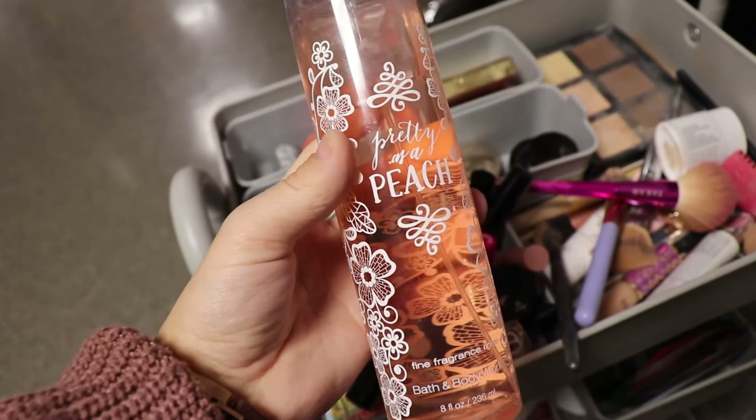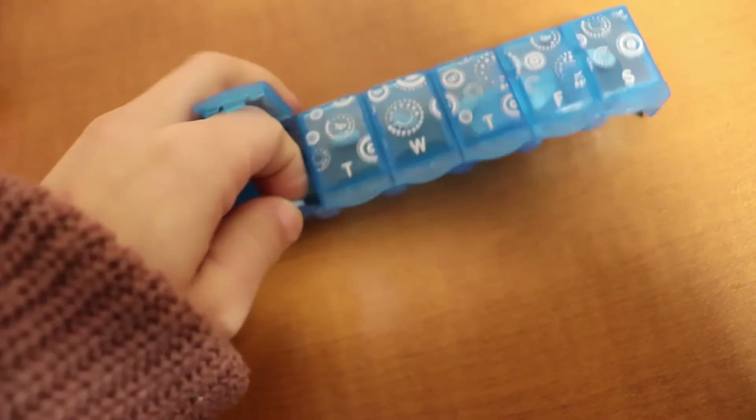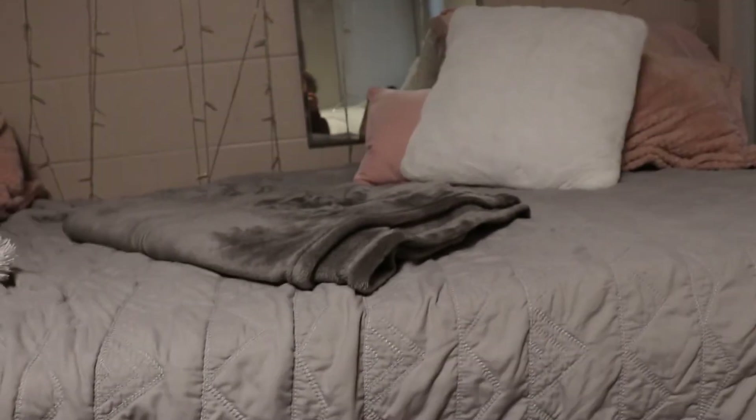I love to use my Pretty and Peach perfume by Bath & Body Works. Then I always take my medication — my anxiety pills that you guys know I'm taking. Then I make my bed to be productive for the day. My room colors, if you guys haven't noticed, are pink, white, and gold.